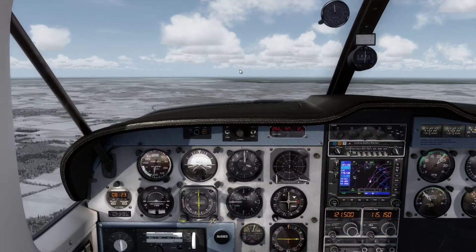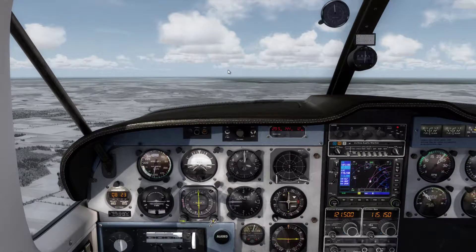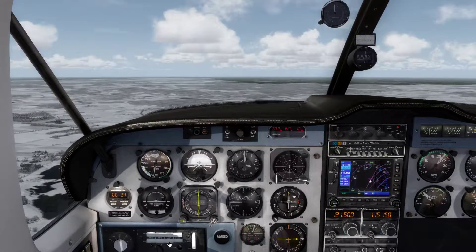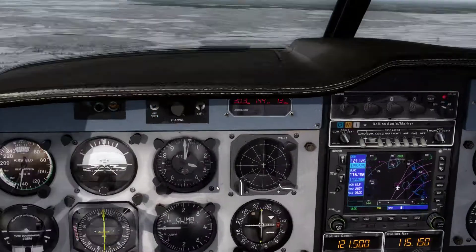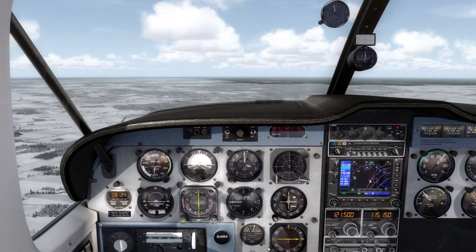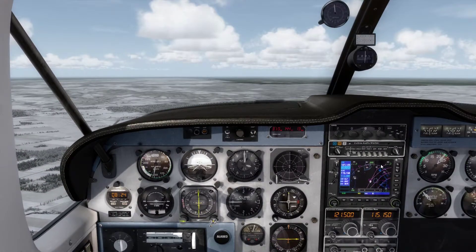We are in the lucky position that we don't have winds today, so our track and heading are the same and we don't have to calculate our wind correction angle. Our compass and the HSI show our heading, and here on the GPS you can see our track information. So even if you have no wind data and can't calculate your wind correction angle, you could play with your heading until you get the right track displayed.